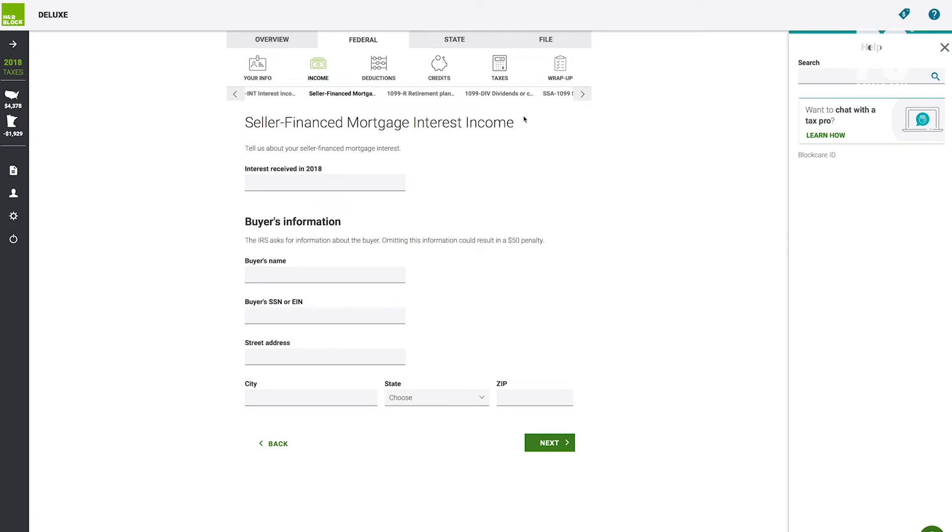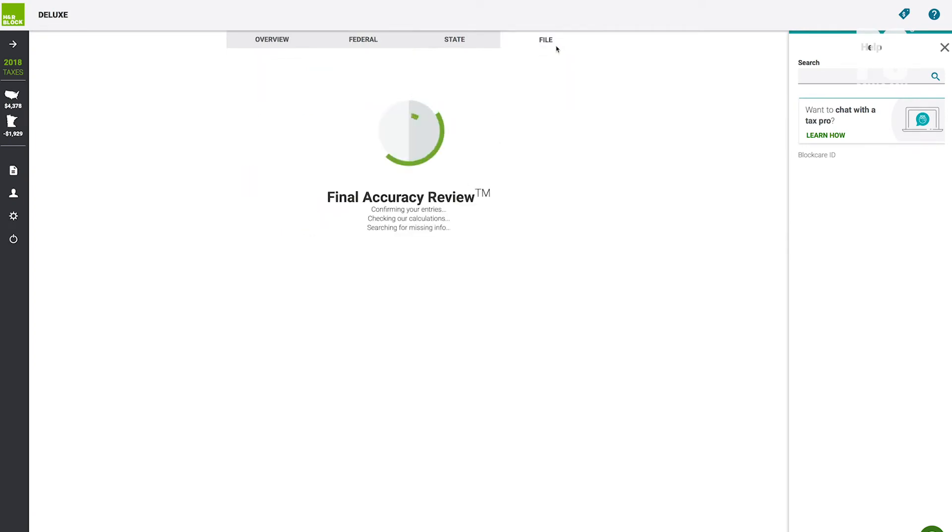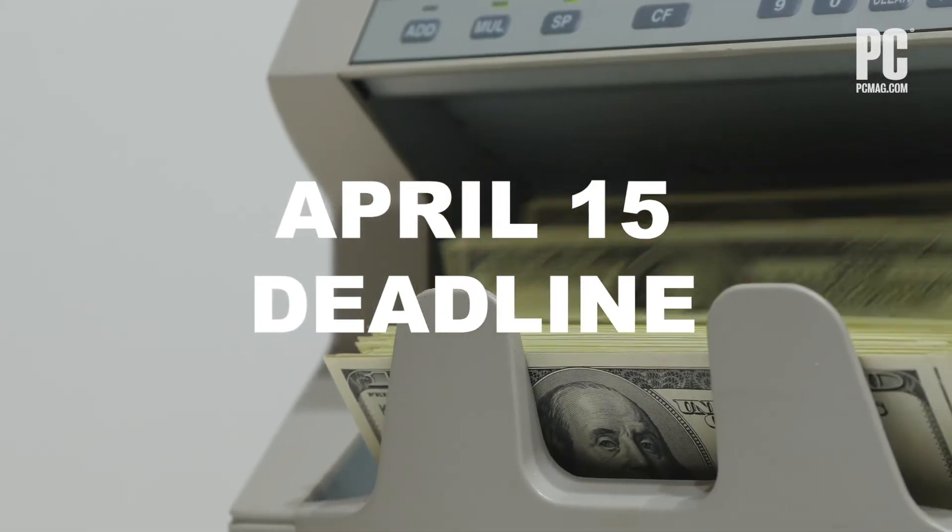It also pays not to wait till the last minute. Most services don't charge you until you actually e-file, and may raise the fee as you get closer to the tax deadline.